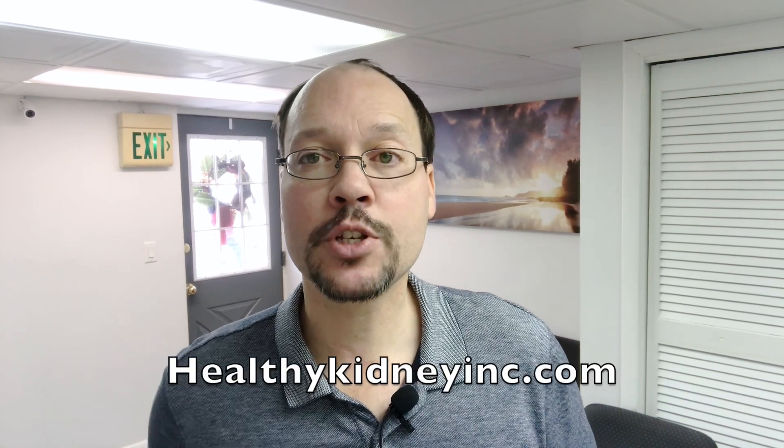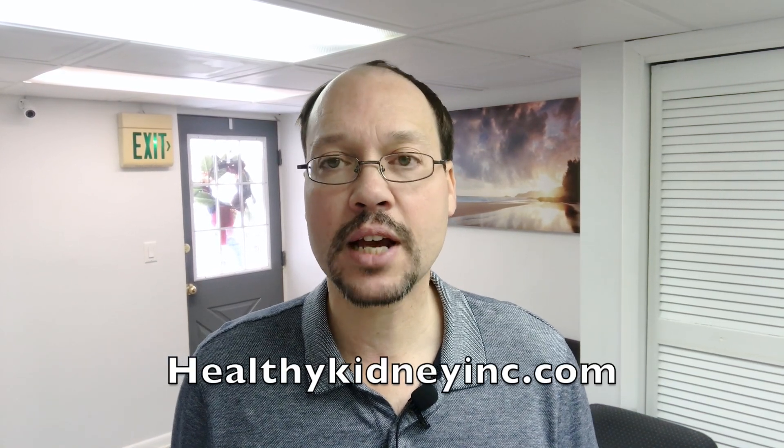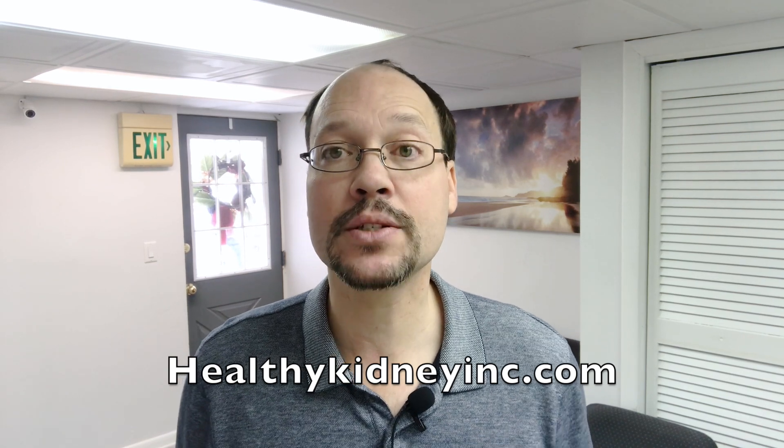Today's video, we're discussing some options for people that have sickle cell nephropathy, that's sickle cell disease. Thanks for watching. If you're new, subscribe. If you've been here before, welcome back.